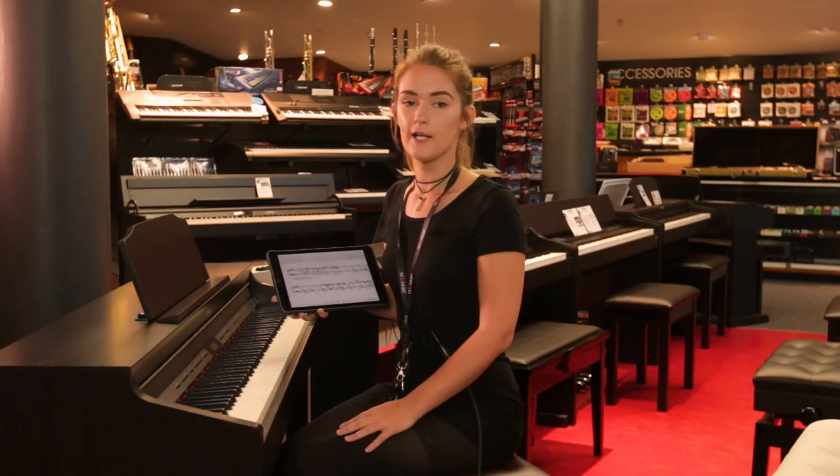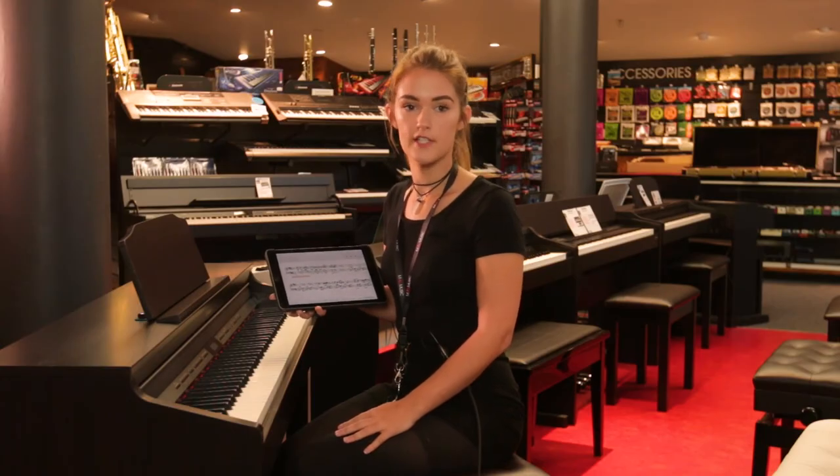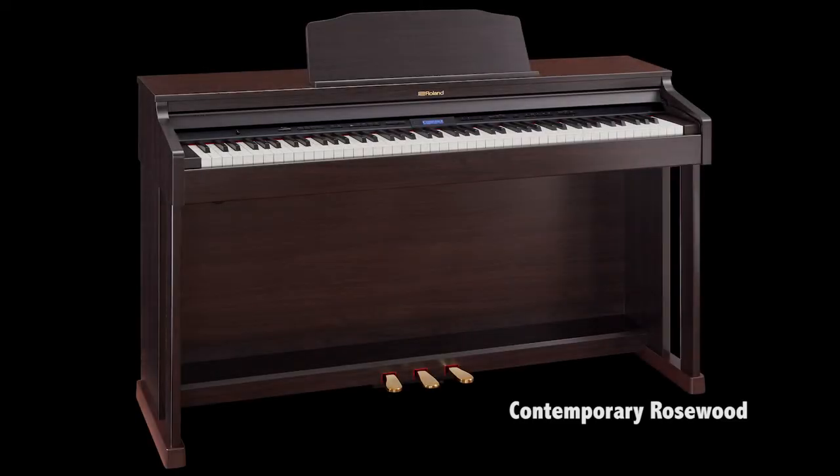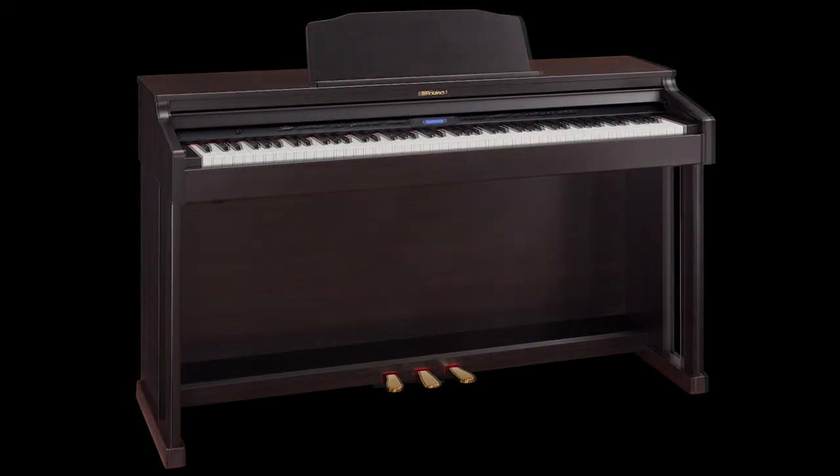It has been well documented that music education has great benefits for kids. It helps build their confidence, their self-esteem, and improves all aspects of their education. The HP601 is available in three different colours: contemporary rosewood, black, and white.